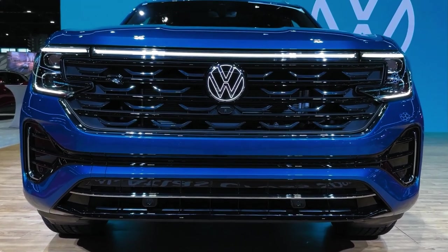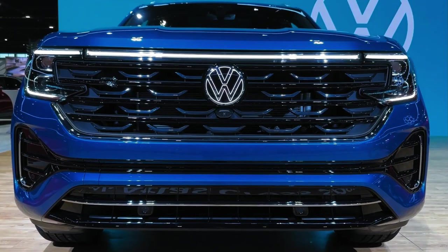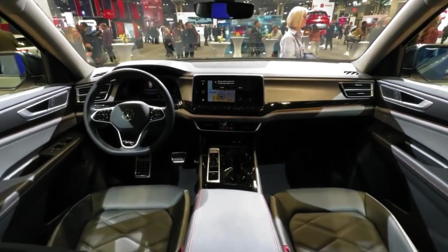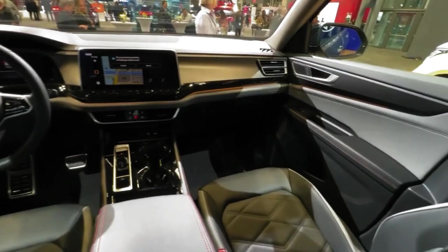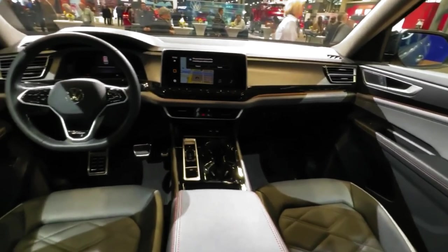The most notable upgrade for the mid-cycle refresh of the German crossover was the overhauled interior. The entire cockpit has been finished in premium materials, including a leatherette-trimmed soft-touch dash and center console. The driver and passenger door trimmings seamlessly merge into the dash panel, a design cue that is mirrored in the second row. The available ambient lighting allows owners to choose between 30 colors.